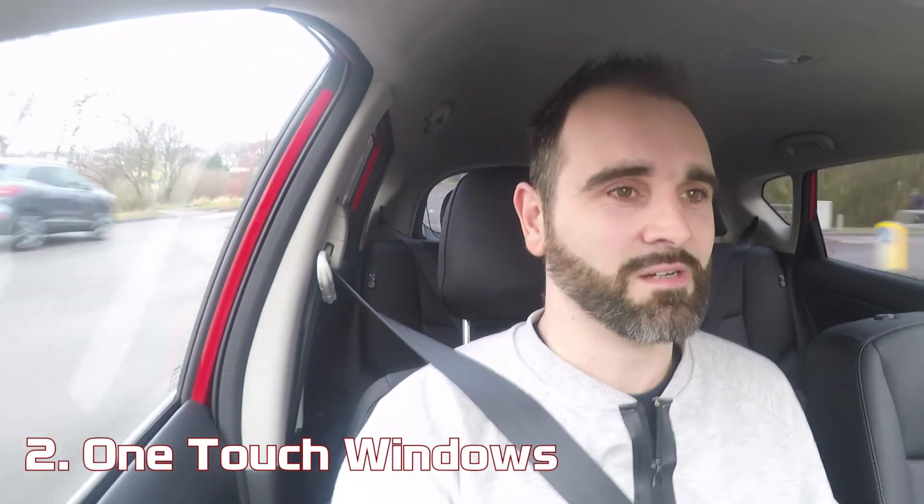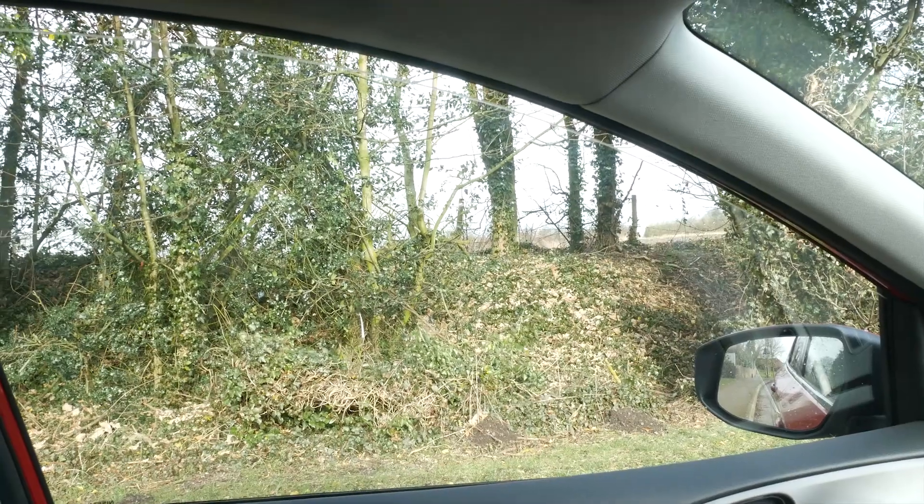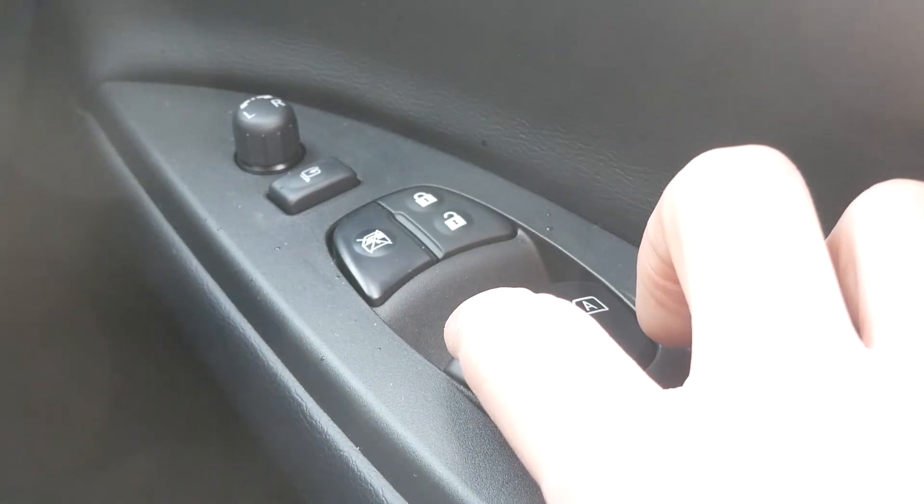The other issue is that this is the 1.2 Tekna, the highest trim level — all singing and dancing — yet there are no one-touch windows for any windows apart from the driver's. You have to hold them. I've got a 17-year-old Alfa in my garage that has one-touch windows for the two front windows. You'd think in 2018, all the windows, or at least the front two, would be one-touch. If I want the passenger window down, I have to hold it, which means less time with two hands on the wheel.